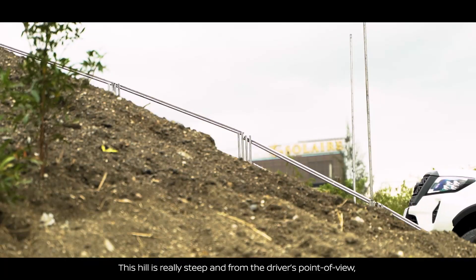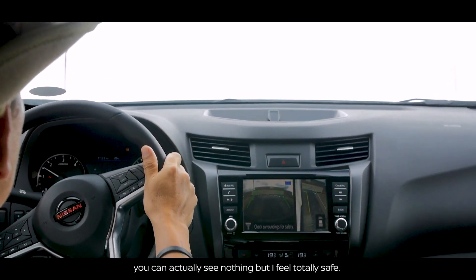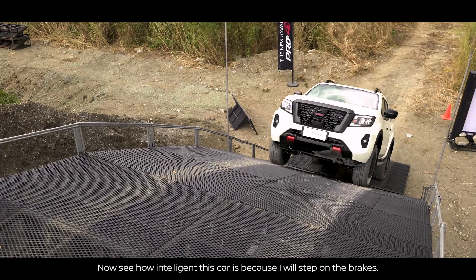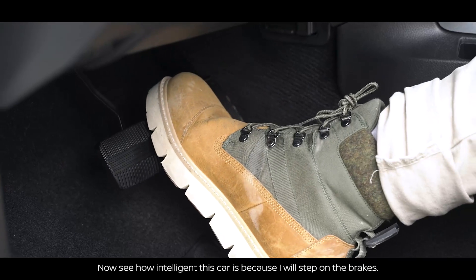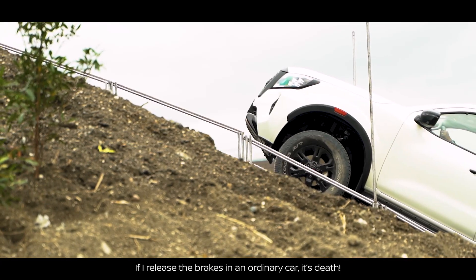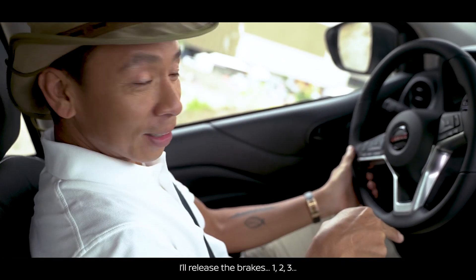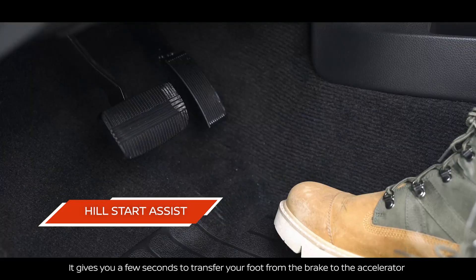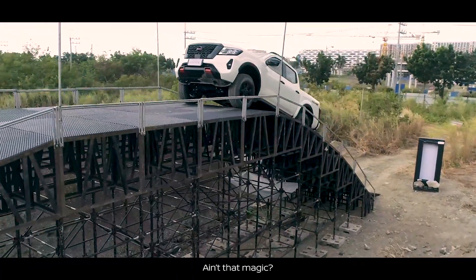This hill is really, really steep and from the driver's point of view you can actually see nothing but sky. I feel totally safe. See how intelligent this car is — I step on the brakes and the car stops. If I release the brakes in an ordinary car, it's dangerous. But if I release the brakes — one, two, three — it gives you a few seconds to transfer your foot from the brake to the accelerator and then we go forward again. Ain't that magic?